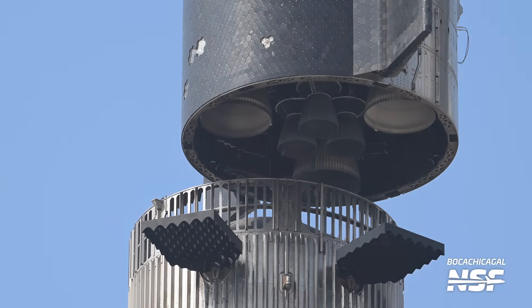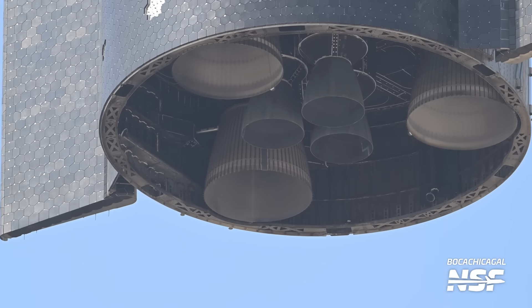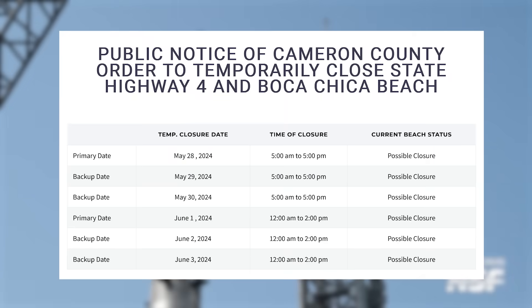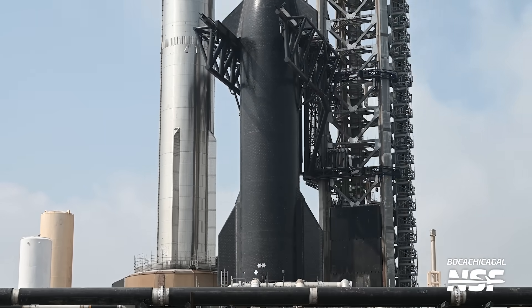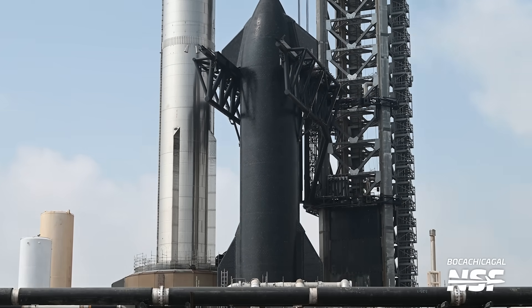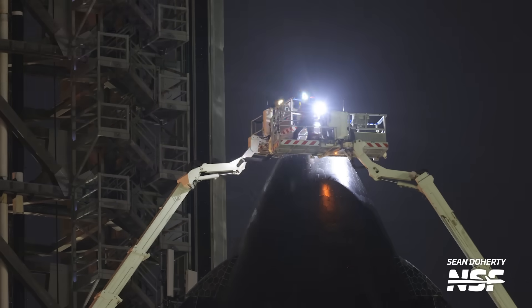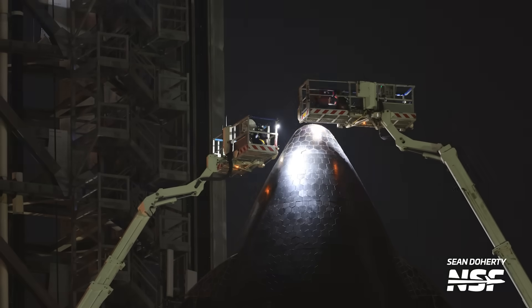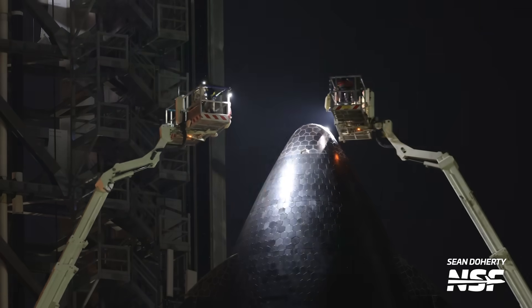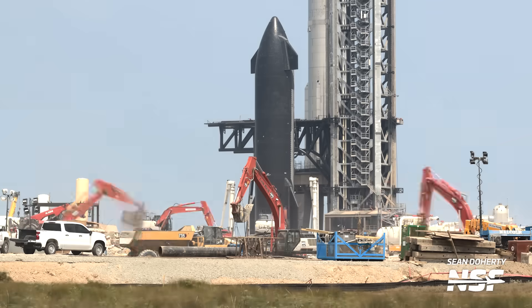More work needs to be done on Ship 29's thermal protection system tiles, and its flight termination system needs to have its explosive charges installed before flight. Teams have spent a ton of time and energy getting Ship 29's heat shield in as perfect a condition as possible. Rather than rolling it back to the production site, SpaceX decided to keep Ship 29 at the launch site to finish the remaining work there, possibly because of the need to repeat the wet dress rehearsal.